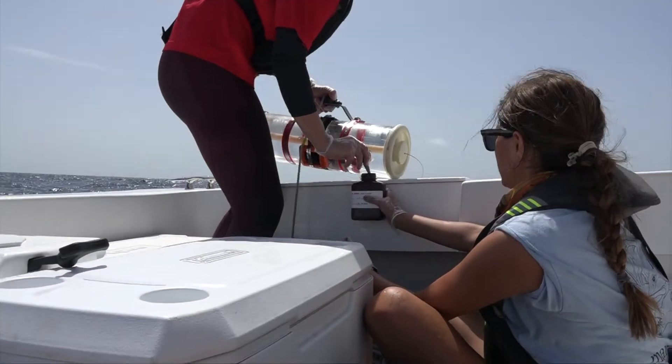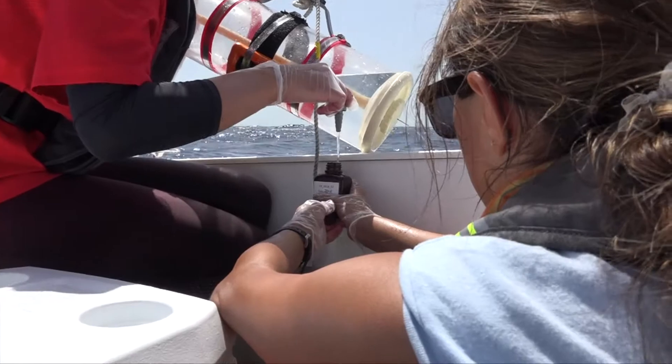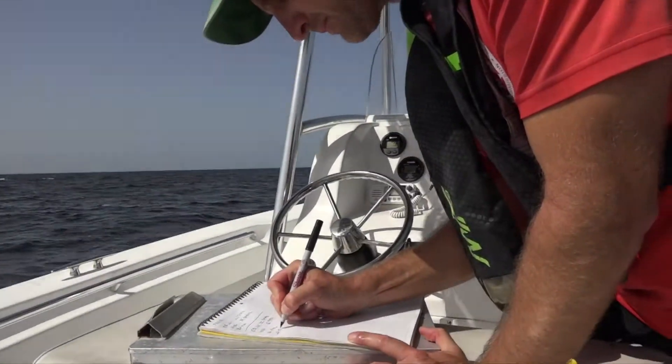Once aboard, the water is allocated into various bottles. In a typical day, scientists may collect over 100 individual bottles, all needing analysis.